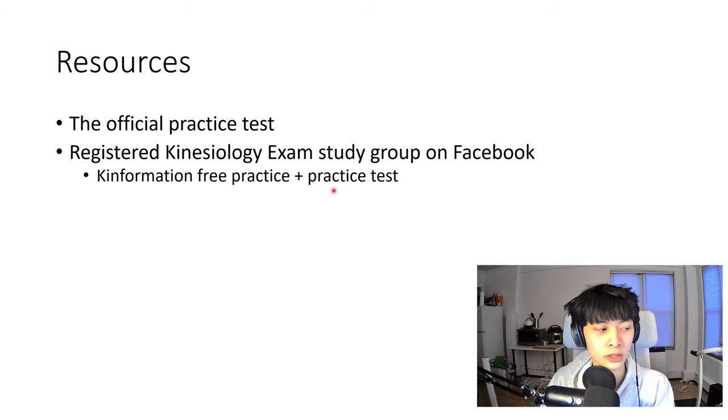In addition, Confirmation has some free practice questions and a practice exam, which in my opinion is a bit expensive, but it is a good chunk of questions. Your mileage may vary — you might find it useful or you might find other places to get practice questions as well.